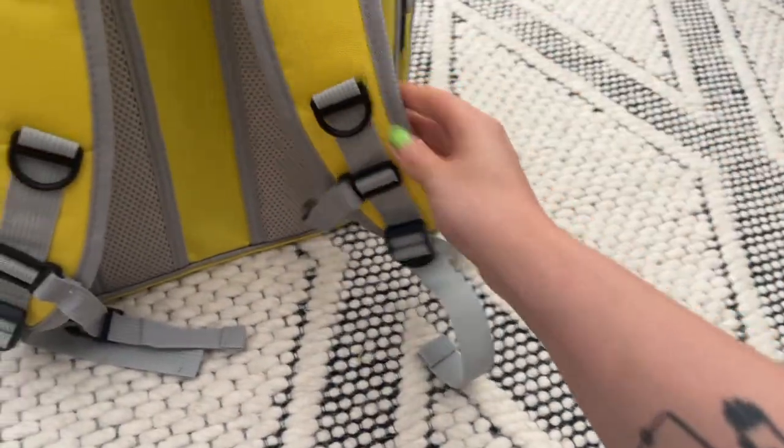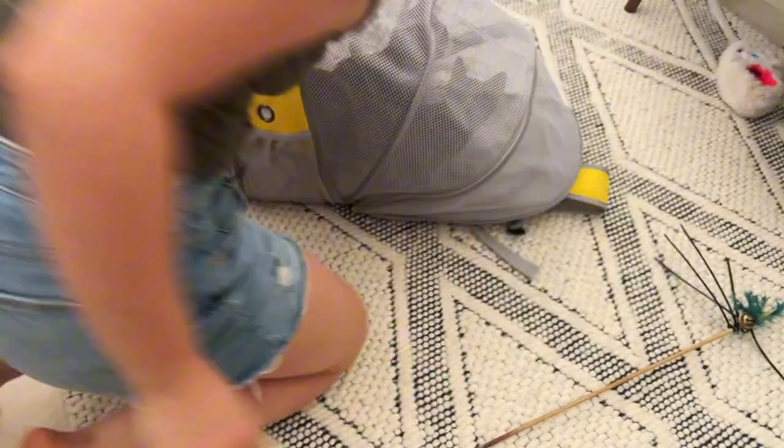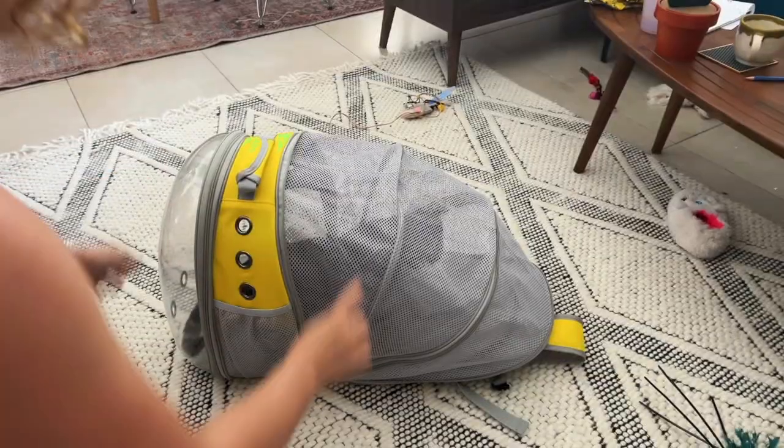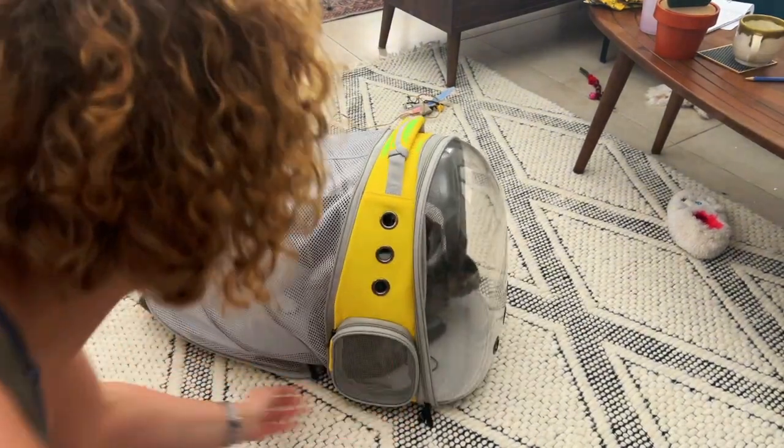The cool thing about it is that you can extend it. This is the backpack part and this is the extension. You can also open the middle section here, so they have a huge place to be and play. This is a really big space.